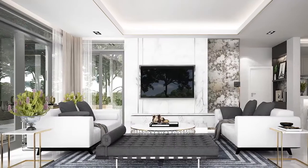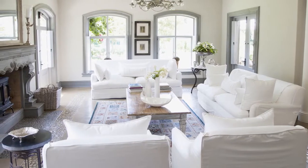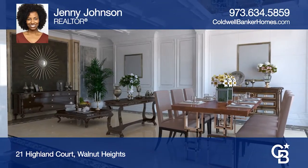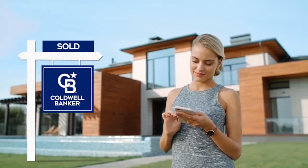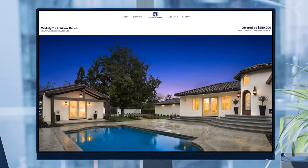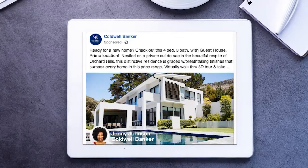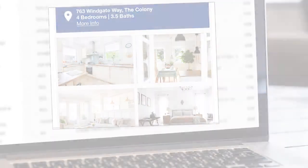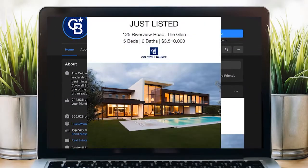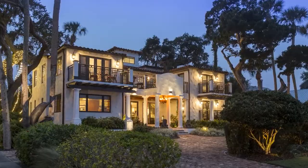Sell your home for more. Homes using Coldwell Banker's Property Spotlight Marketing Plan achieve a higher sales price, which could mean more money in your pocket. Your home will be expertly showcased in a property tour, dedicated property website, online advertising, targeted emails, social media posts, and more — so it shines and sells for more. Let us put the spotlight on your home. Visit ColdwellBankerHomes.com today.